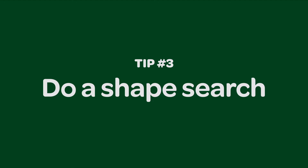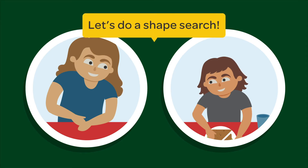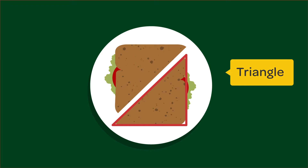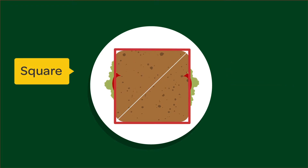You can do a shape search with your child wherever you are. Take turns finding shapes. Try it with food. Let's do a shape search. I see a circle — your plate is a circle. Can you find any other shapes on the table? My sandwich looks like triangles. And look, a square.